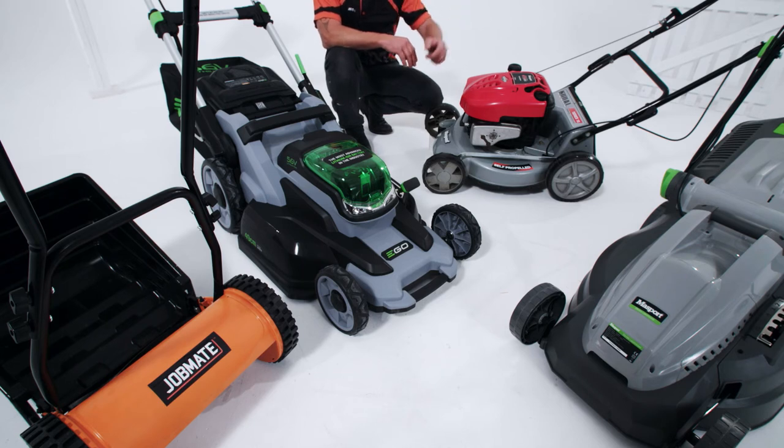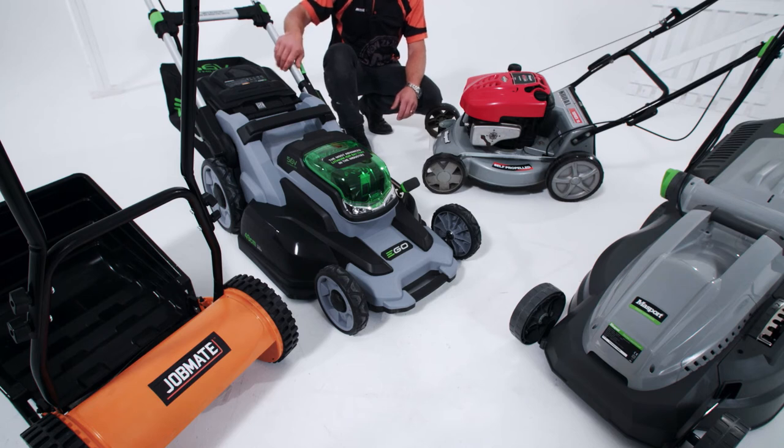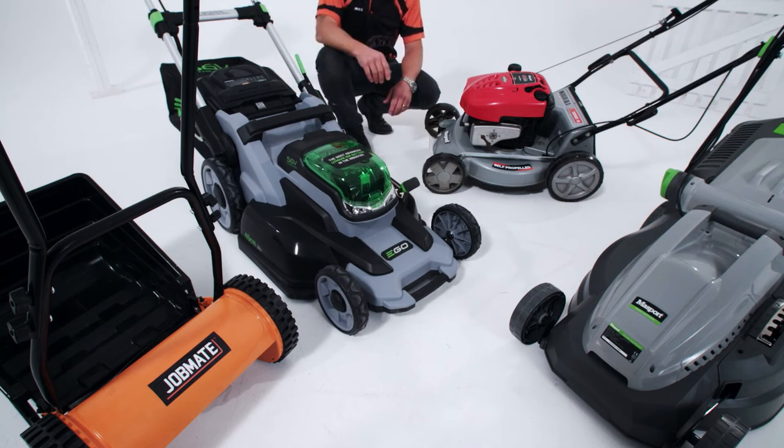They are quiet and emission-free. Another eco-friendly option is your battery mower. Great if you don't want to be restricted by a cord, and also really powerful for a larger section.